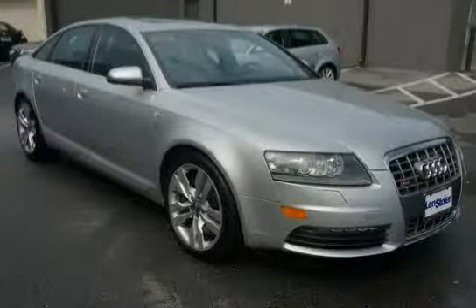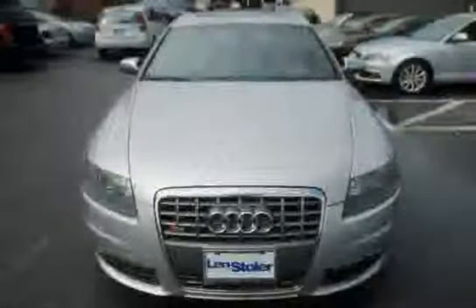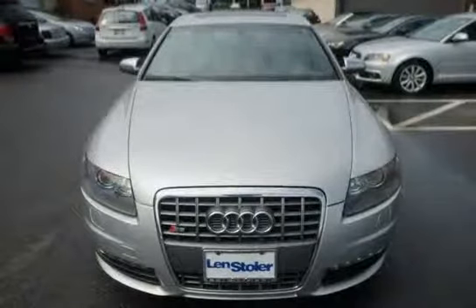Driven with care for 75,224 miles, makes this S6 an easy choice for you.